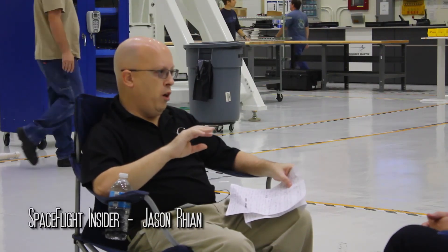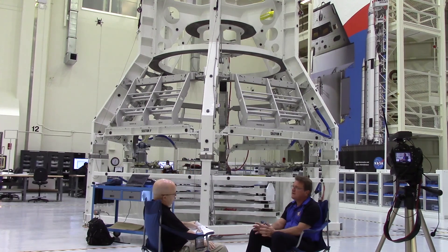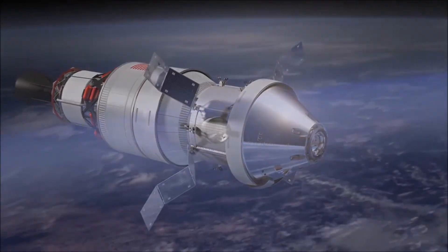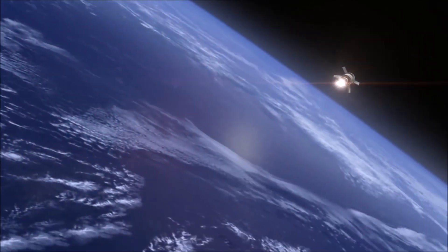EFT-1 and EM-1 Orion are not hugely different — we keep adding capability. We proved out a lot of things on EFT-1 but there were things we couldn't get on that mission. Now we're putting more capability into the system. Keep in mind EFT-1 was a four and a half hour mission; EM-1 is a 21-day mission around the moon. We've got much more of the Orion systems on board and we're going to prove them out over a much longer period of time.